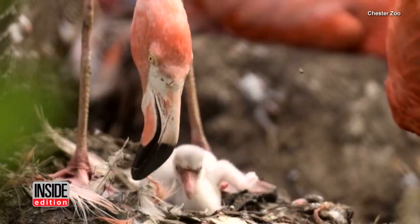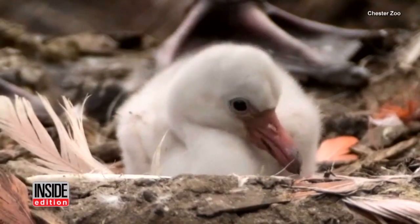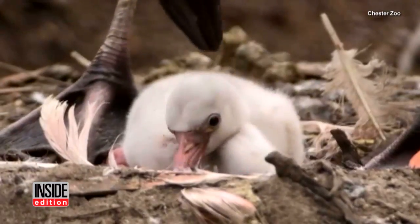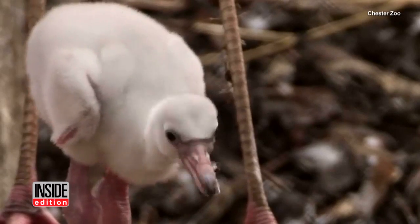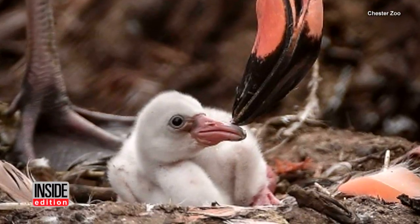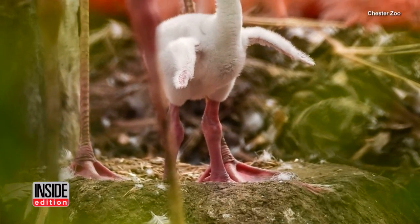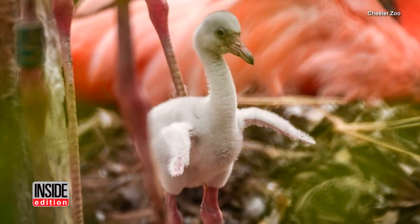This new mom is tickled pink at the birth of her adorable little flamingo babies. After a month, they've finally hatched, and it's been worth the wait. Fourteen chicks have emerged so far, and zookeepers at the Chester Zoo are patiently awaiting several more.